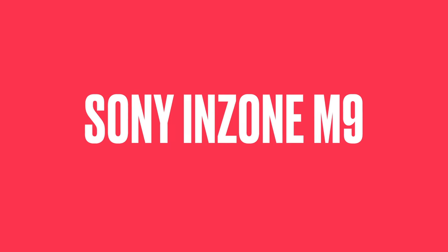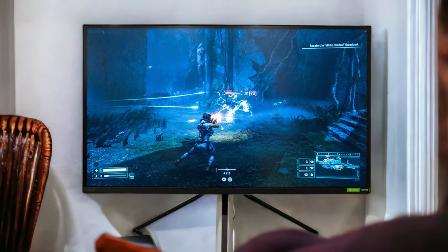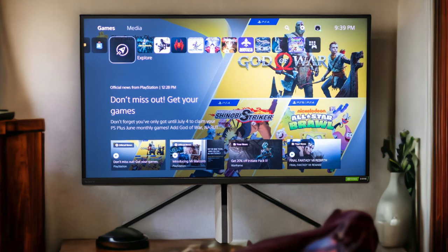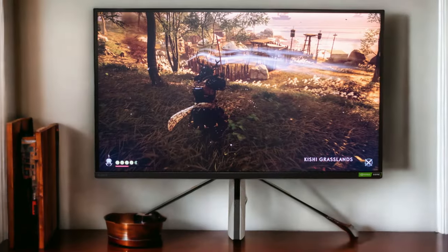Number 2: Sony Inzone M9. Let's take a deep dive into the Sony Inzone M9, a gaming monitor that's been turning heads in the gaming world. With its 27-inch size and stunning 4K resolution, your PS5 games will look breathtakingly detailed and lifelike — it's like stepping into your virtual world. However, despite its larger screen size, it's capped at a 144Hz refresh rate, meaning you might not get that ultra-smooth gaming experience that some competitive gamers crave.